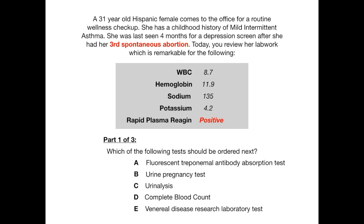Part one of three asks which of the following tests should be ordered next. The answer is A, the FTA-ABS — also known as the Fluorescent Treponemal Antibody Absorption Test. This patient has anti-cardiolipin antibody syndrome, which is associated with lupus.